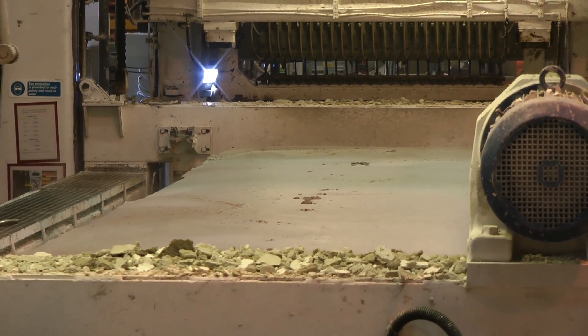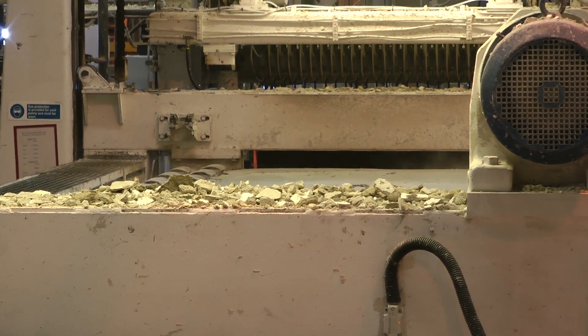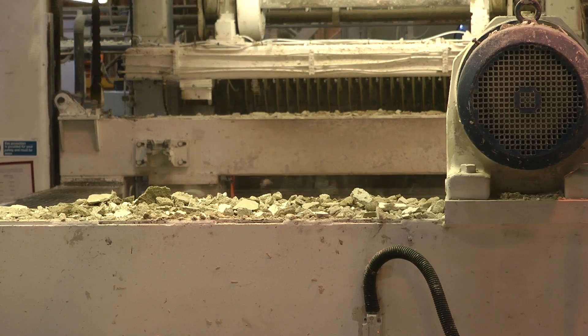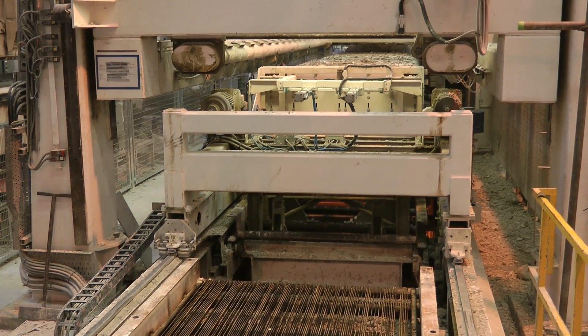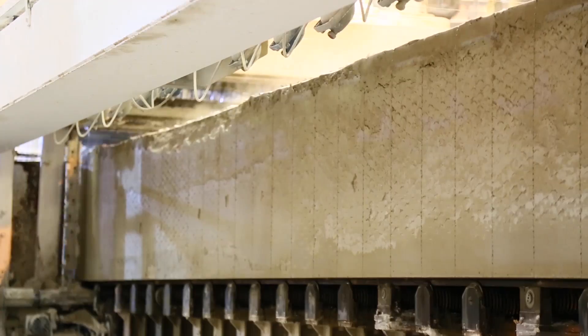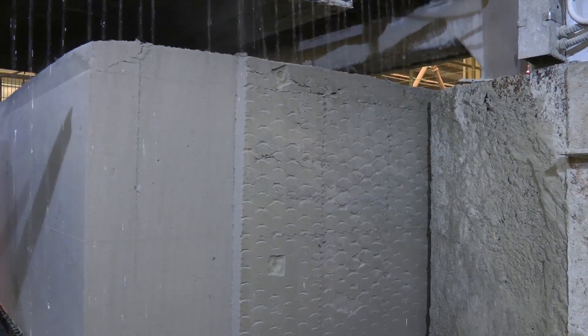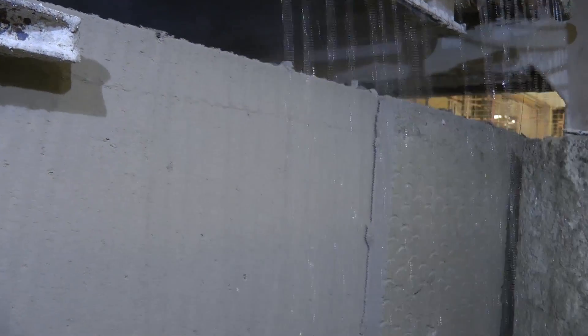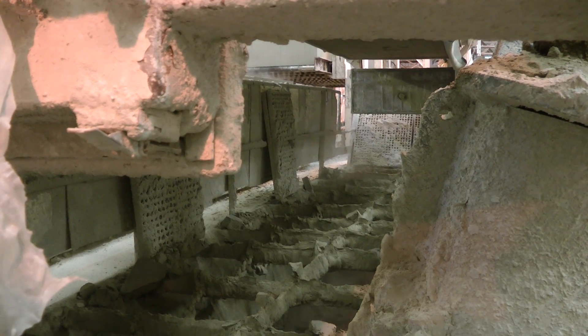Cutting from the bottom up, the first set of wires — called cross cuts — slice the green cake across its width to give the Durox blocks their height. The cake is then moved forward through a second set of wires, cutting the cake lengthways to give the blocks their width. Finally, a third cutting wire, the top saw, cuts through the top of the cake to give the blocks their length. A thin sliver of cake is removed from each side to ensure the edge blocks are as perfectly shaped as all the others. The offcuts are collected and recycled back into new slurry mixes.